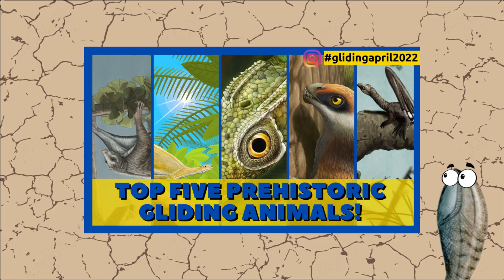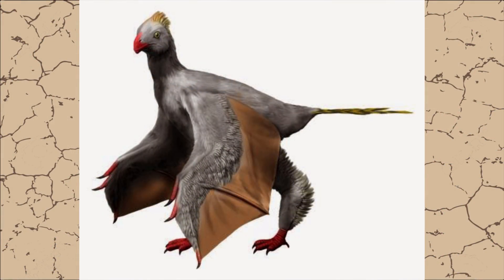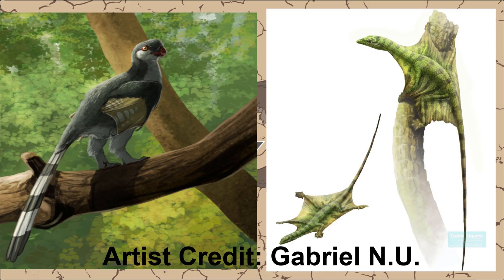How's it going everybody? Last week we talked about my list of the most interesting gliding animals from Earth's past. It was a lot of fun putting that video together, but there were also a lot of animals that I had to leave off the list — so much so that even though the official list was only five, two more animals got honorable mentions.